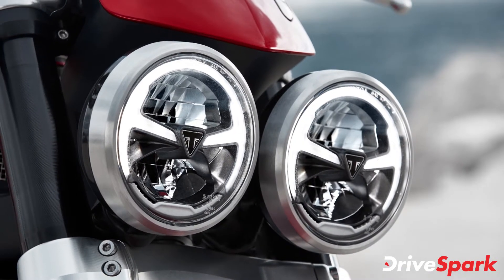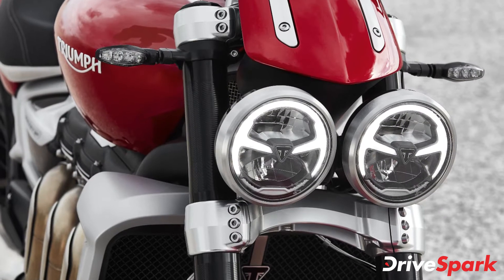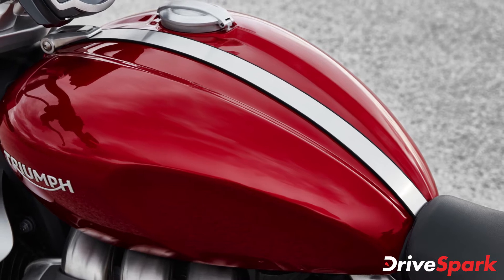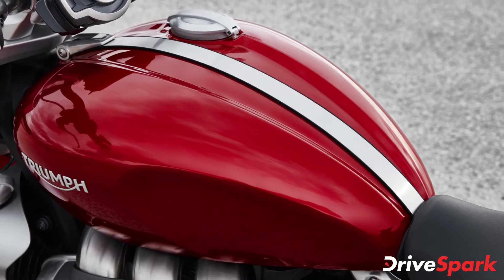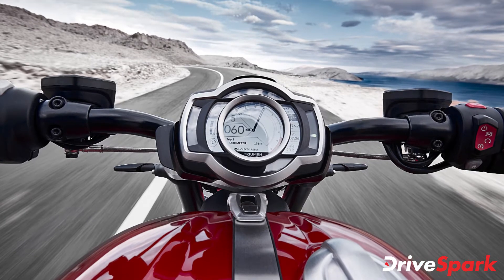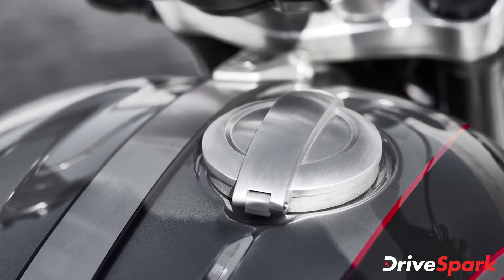The Rocket 3 GT features the brand's signature twin LED headlamps with integrated DRLs and the brand's triangle branding placed in the middle of the headlamp. It also features a muscular-looking 18-litre sculpted fuel tank with a central recess, a brushed stainless steel tank strap, a brushed aluminum Monza-style fuel tank lid, an oil cap, a coolant cap, and an airbox cover.